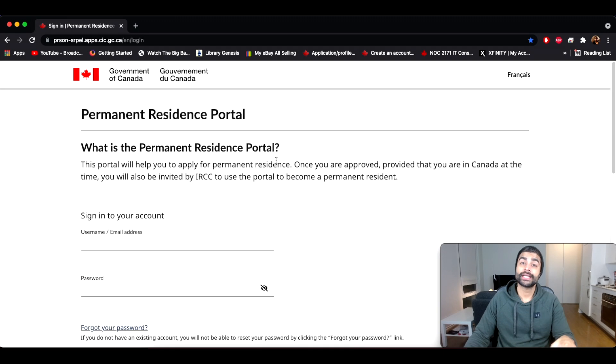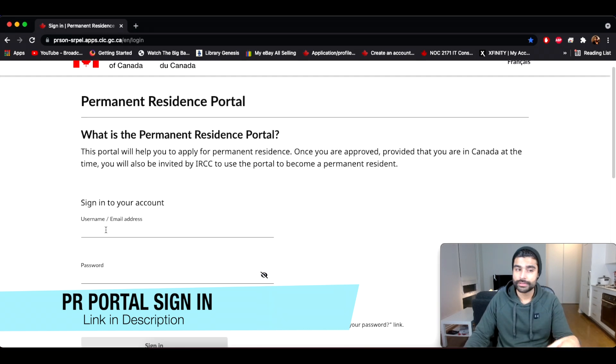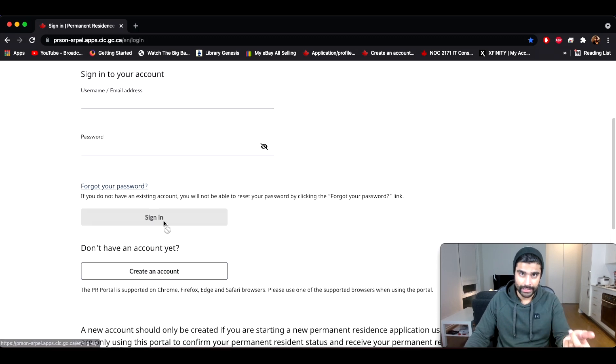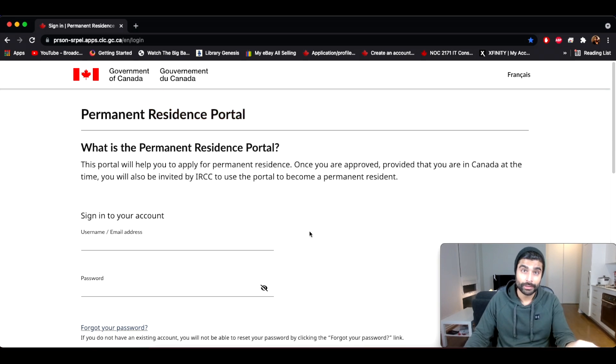The first step is to get to the permanent resident portal sign-in page — I'm going to link it in the description below. If you have an account already, just sign in using your email address and password. If you don't, you can create an account and then sign in. A lot of people get confused about what's written on this page: once you are approved, provided that you are in Canada at the time, you will also be invited by IRCC to use the portal to become a permanent resident.